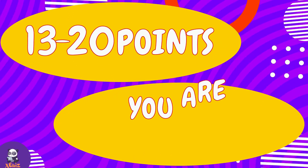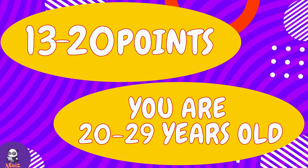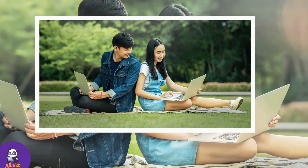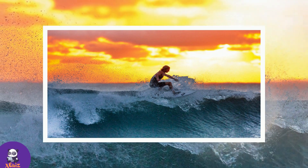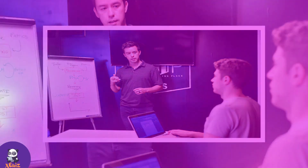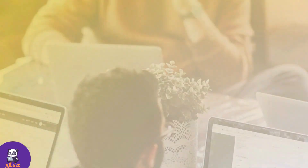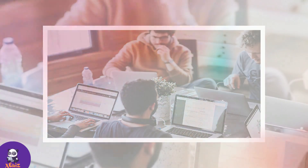If your result is from 13 to 20 points, then you are from 20 to 29 years old. You are energetic, full of creative ideas and in love with life. But you can already consider yourself an adult. Childhood and adolescence are left behind — you have taken the best from them. But this doesn't mean that you have forgotten how to have fun. Your life is also full of joy and adventure.